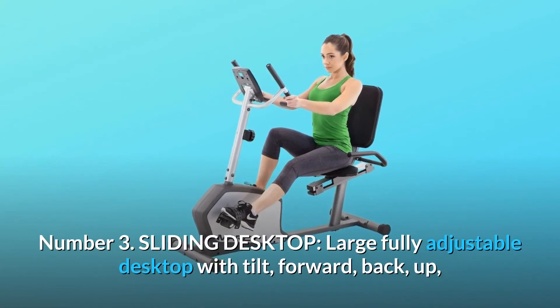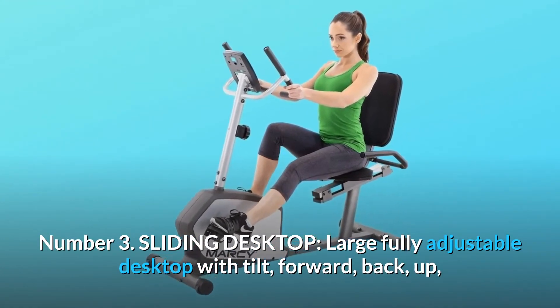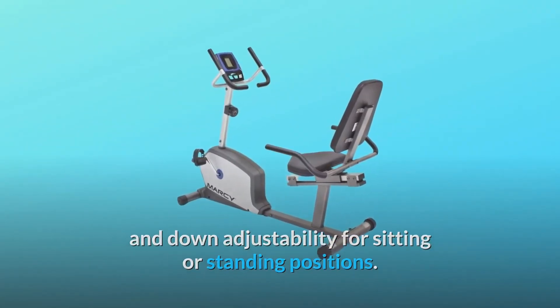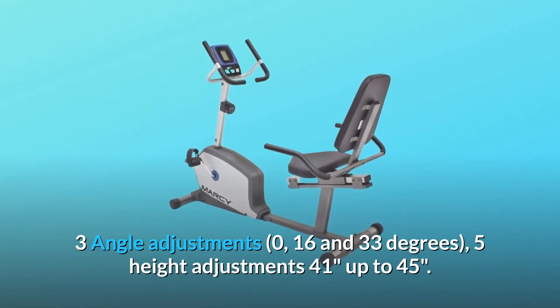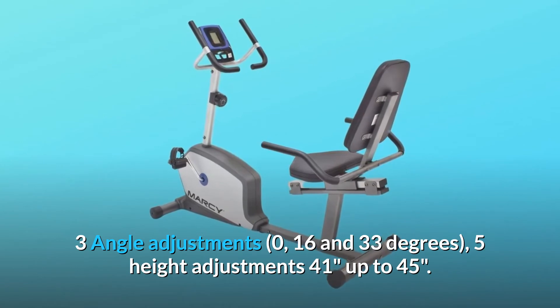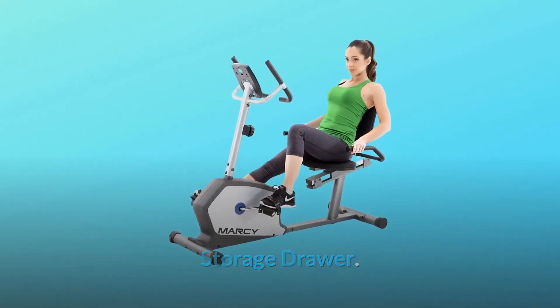Number 3: Sliding Desktop. A large, fully adjustable desktop with tilt — forward, back, up, and down adjustability for sitting or standing positions. 3 angle adjustments: 0, 16, and 33 degrees. 5 height adjustments from 41 inches up to 45 inches. Includes a storage drawer and armrest.